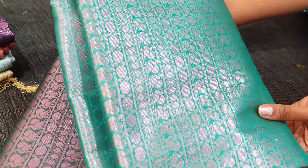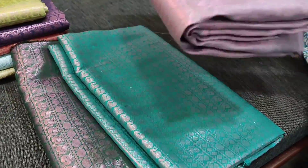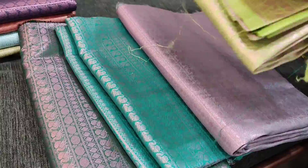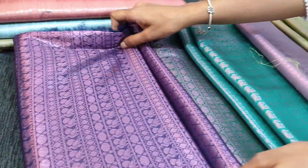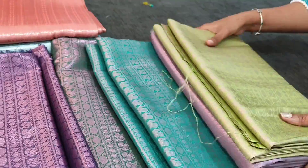We have more colors: bottle green, turquoise green with silver zari woven pattern, light gray base, light green, and dark purple. All these sarees are priced at 1449 and we do free shipping all over India.